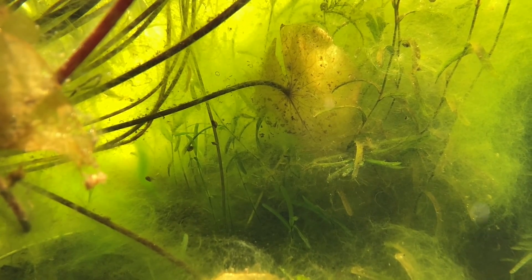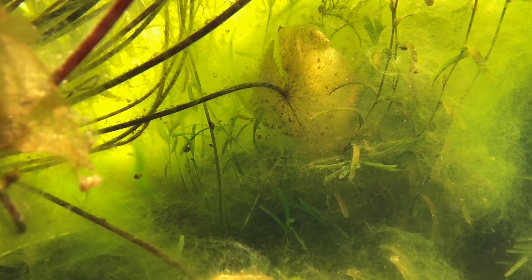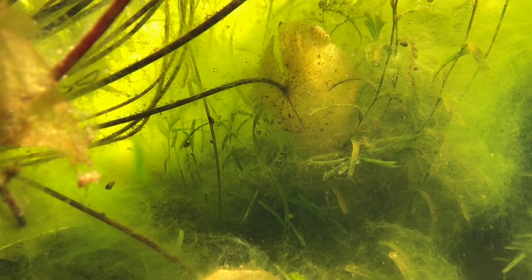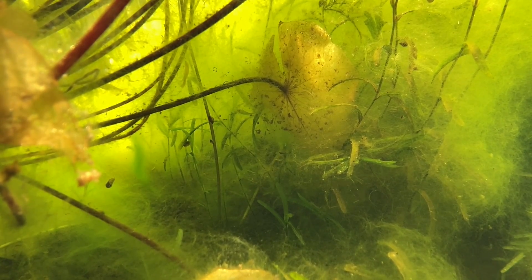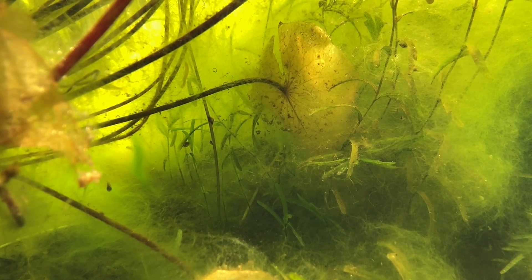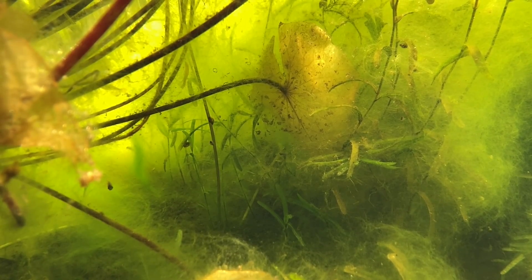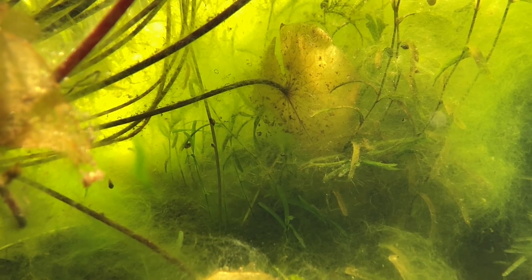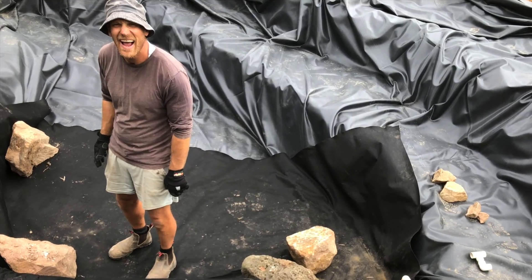No one really likes algae, but algae is a very important part of any aquatic ecosystem, which includes our ponds. So we don't want to fully eradicate it. So how much algae is too much, and what are some of the treatment options?